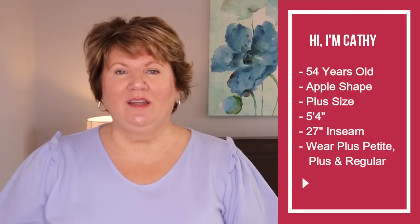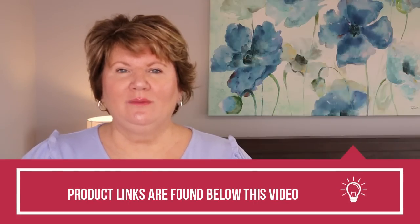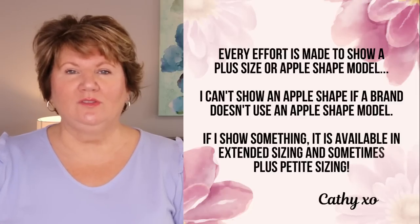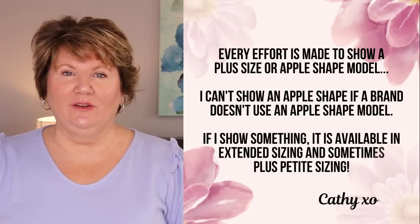If you're visiting me for the first time, my name is Kathy. I'm 54 years old and I am an apple-shaped body. I'm also plus size and I'm 5 foot 4, so I can also qualify to fit into petite clothing. For everything that I talk about, I will try and link products at different price points below the video.